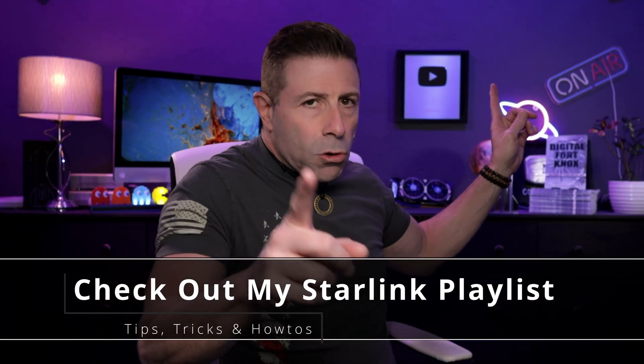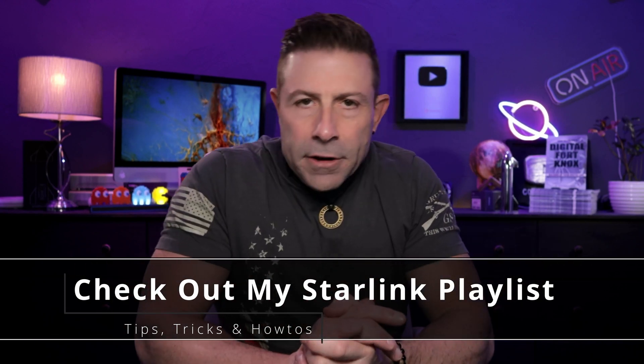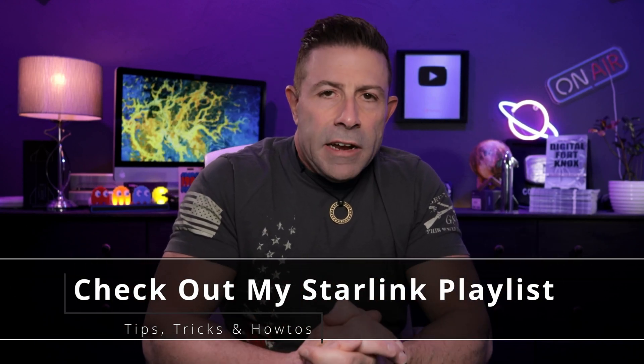Consider becoming a member of the channel — that would be even better. If you want more Starlink content, I have about 390 videos I've put together just for you. Go to jchristina.com/books to check out my eBooks. The playlist can be found right here — when you're done watching, go click on that. You'll find 390 videos from the last 40 months: helpful how-to's, tips, tricks, what to do, what not to do, and the why behind all of it.